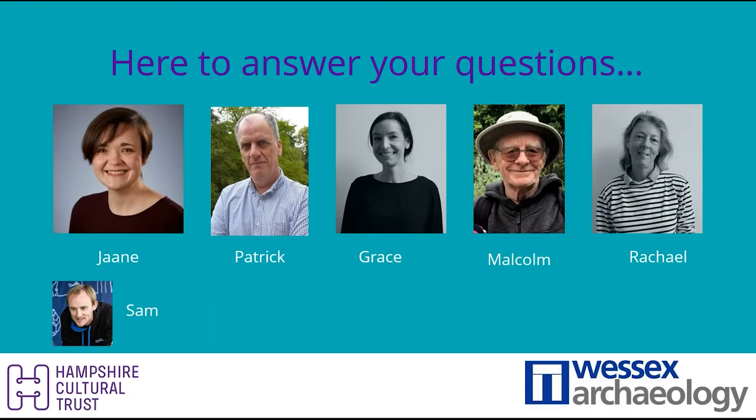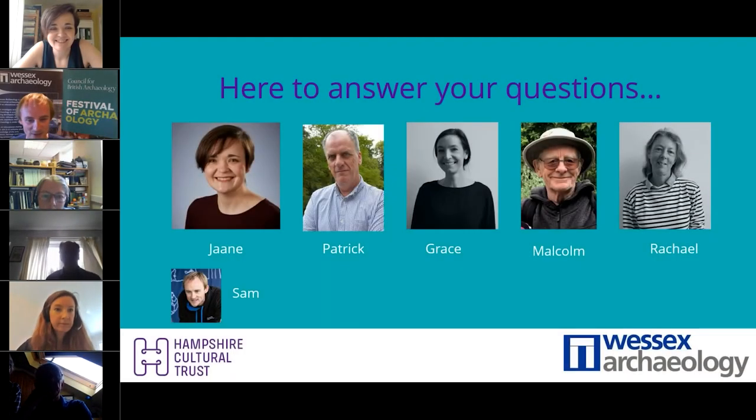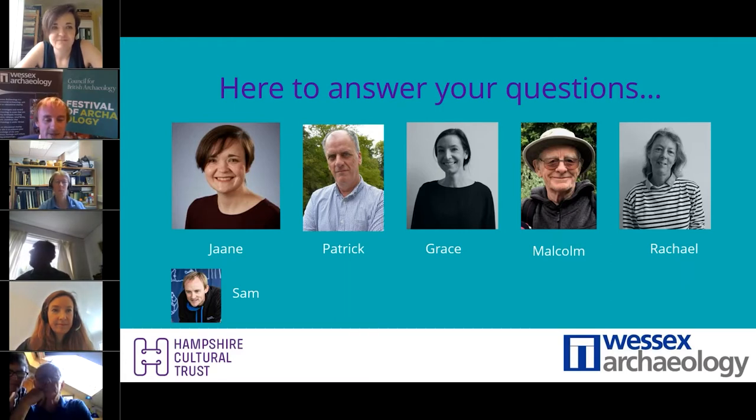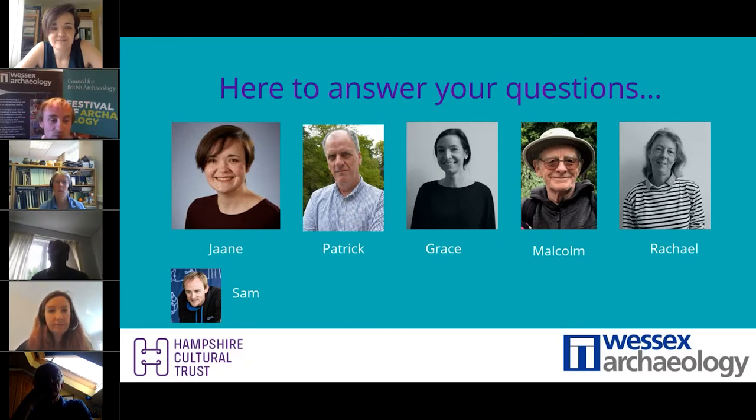A very warm welcome to all of you listening in, and thank you to our panelists for joining us. If you can switch on your webcams and microphones we'll all introduce ourselves properly. I'm Sam, Education and Community Manager at Wessex Archaeology. Wessex Archaeology is a commercial archaeology company but we operate as an educational charity — all the profits from our commercial work are invested in our staff and our charitable aim, which is using archaeology to teach the public about heritage, culture, arts, and science.